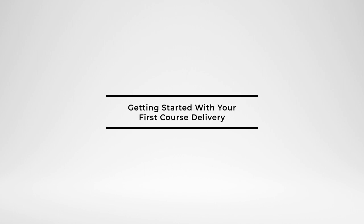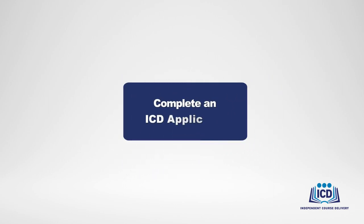Let's review the high-level steps for getting started with your first course delivery. You'll start by submitting your completed ICD application to OTED for review. Although we recommend starting the application process as early as possible, applications must be received by OTED no later than 12 weeks prior to your desired course delivery date.